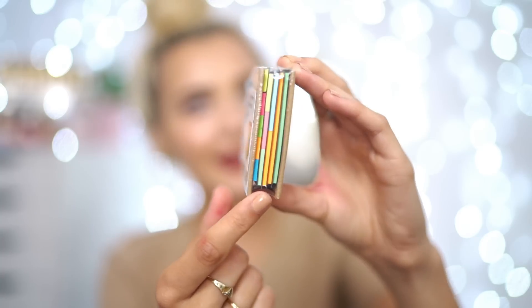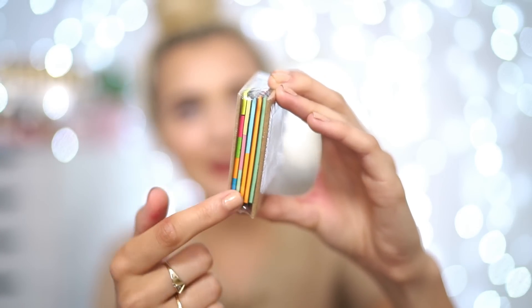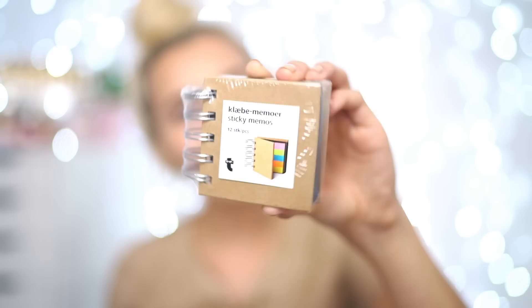I also got you guys some more rubbers — in case you run out of that huge one, which you probably never will. These ones look like mini Easter eggs but I just thought they were really cute and colorful, so there are four of those. Next I got this little sticky memo — inside there are all kinds of different sticky notes for when you're revising and stuff.